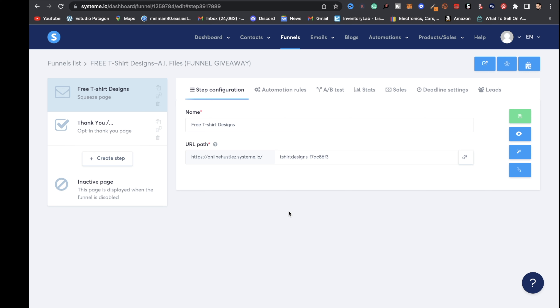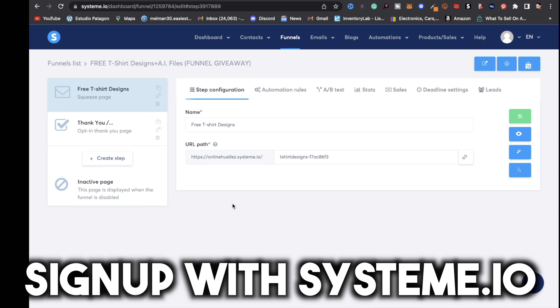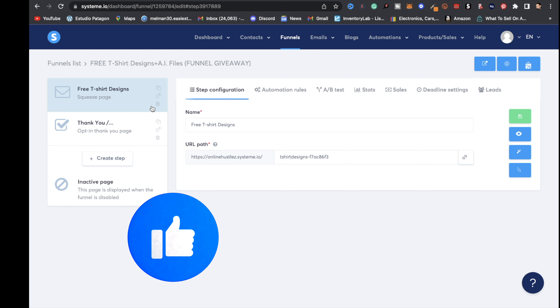I have a free gift for you: I'll share my exact funnel so you can edit it for your business to start collecting emails. Click the link in the description and sign up with Systeme.io — it's what I use and it's amazing. You can collect emails, send emails, set up automations, and more. After you sign up, this exact funnel will appear in the funnels section. You can change the funnel name — for example, I have mine named 'Free T-Shirt Designs.'